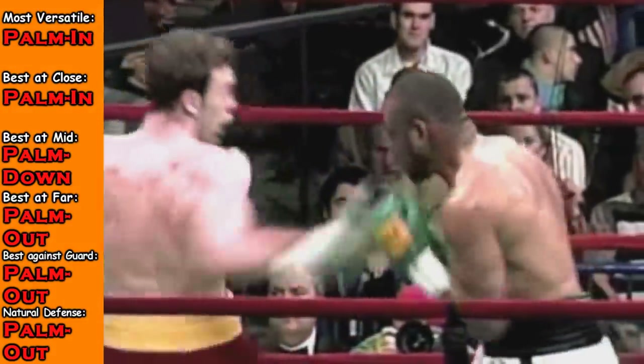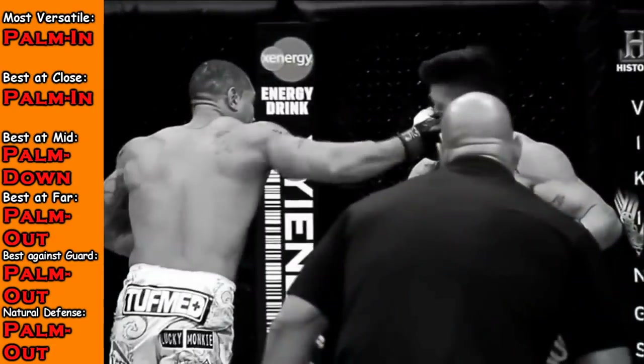With palm facing in, I have to really force my elbow up — it doesn't come up naturally as much as the other two. So maybe defensively, palm facing down and especially palm facing out, the shoulder covers your chin a lot better.